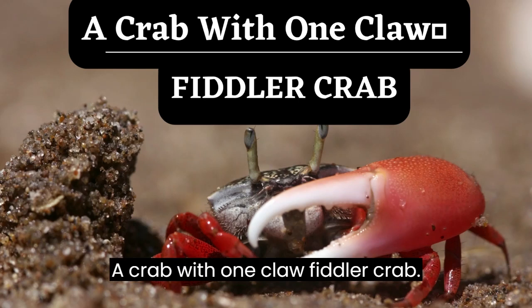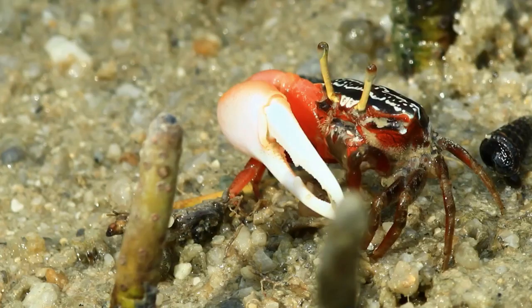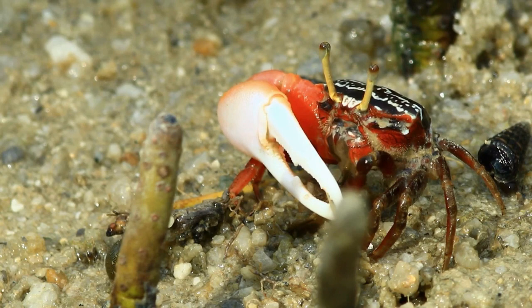A Crab with One Claw — the Fiddler Crab. Fiddler crab is also called calling crab. They are named fiddlers because the male holds one claw, always much larger than the other, somewhat like a violin.